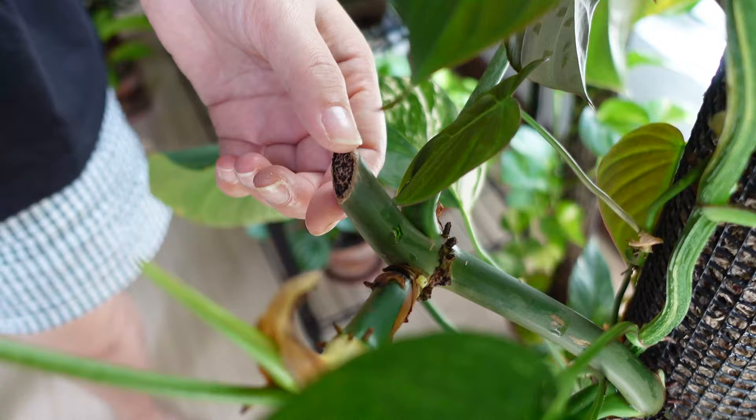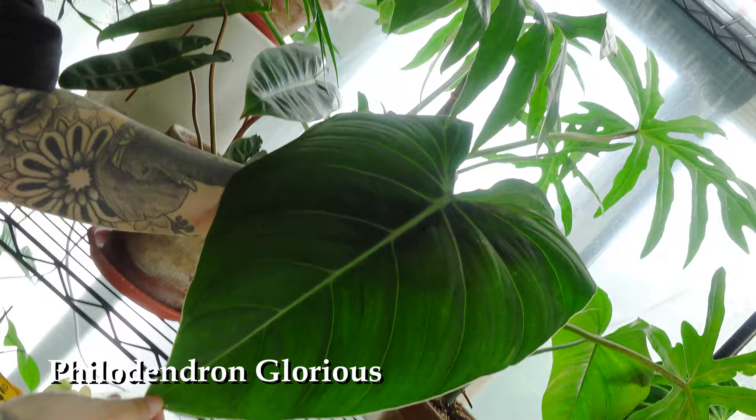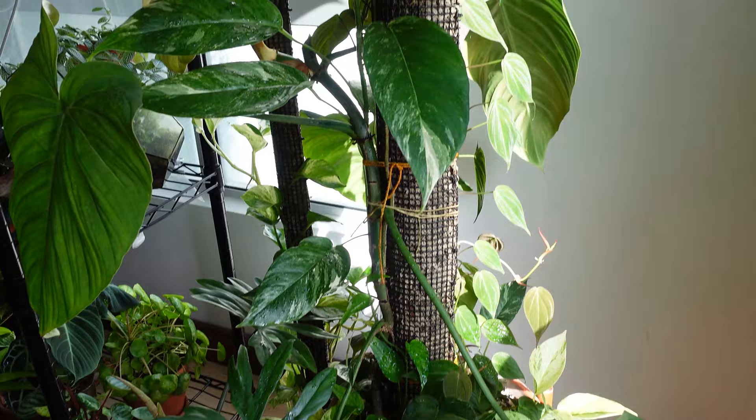It's huge. I cut from here and then he'll come off. This is a Glorisum. This totem setup — there's so many plants in there. There's one Glorisum here.